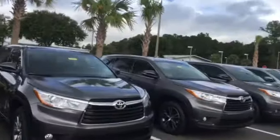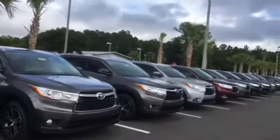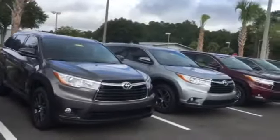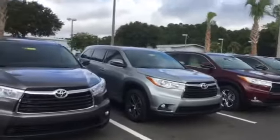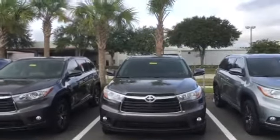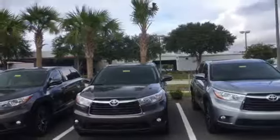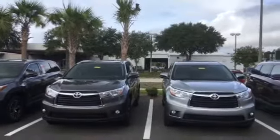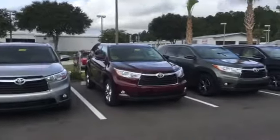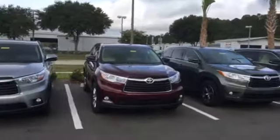Now, not only do we have the best selection of Toyota Highlanders in the entire tri-state area, but you're also going to get the best customer service. If you log on to Google and take a look at our reviews, go to your Google search bar, type in Arlington Toyota Jacksonville Florida, and you'll see that our dealership has over 2,000 reviews.